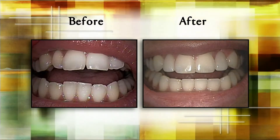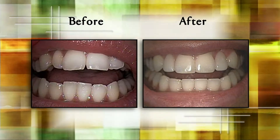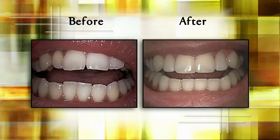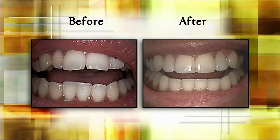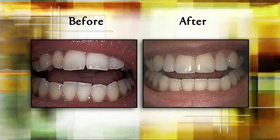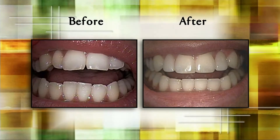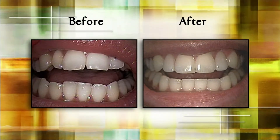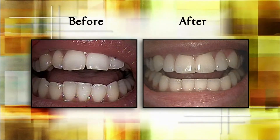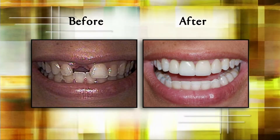Sometimes it takes more than bonding. This patient's two front teeth stuck out, and the two lateral teeth next to the centrals sat back. She didn't want all her teeth done, so we reshaped the lowers, reshaped the front two teeth, and placed two porcelain veneers on the teeth that sat back. It looks uniform from the front, achieved in a very easy two-appointment method.